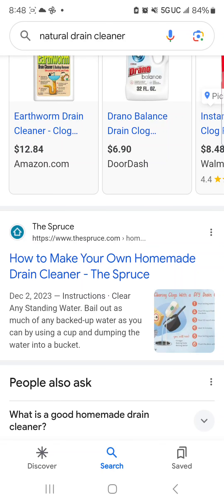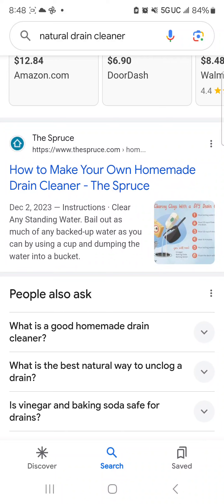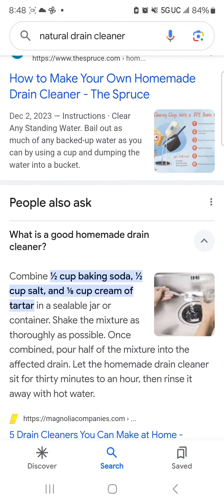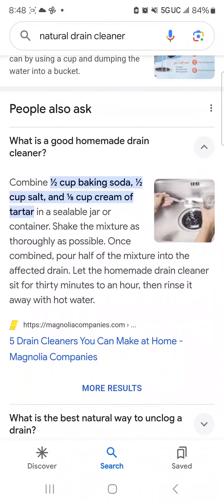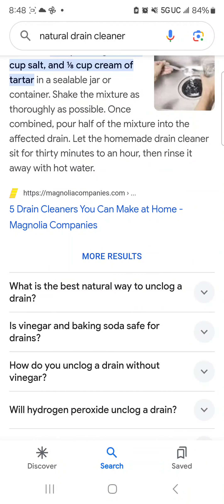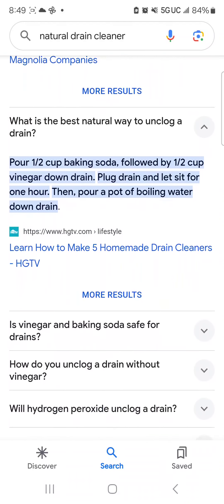Look at this — how to make your own homemade drain cleaner. I could get with that, because baking soda, salt, a cup of cream of tartar. Sounds very interesting. Of course, this natural way to unclog the drain — baking soda, vinegar, that's what I would have thought. Plug the drain and let sit for one hour, then pour a pot of boiling water. I would definitely try that.